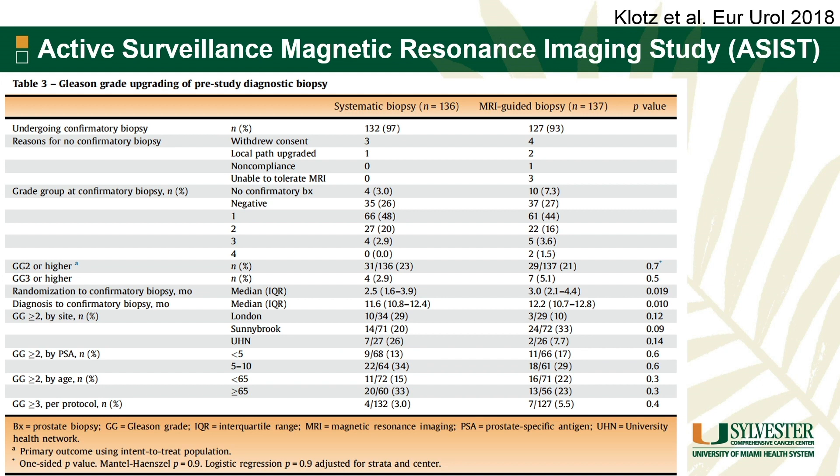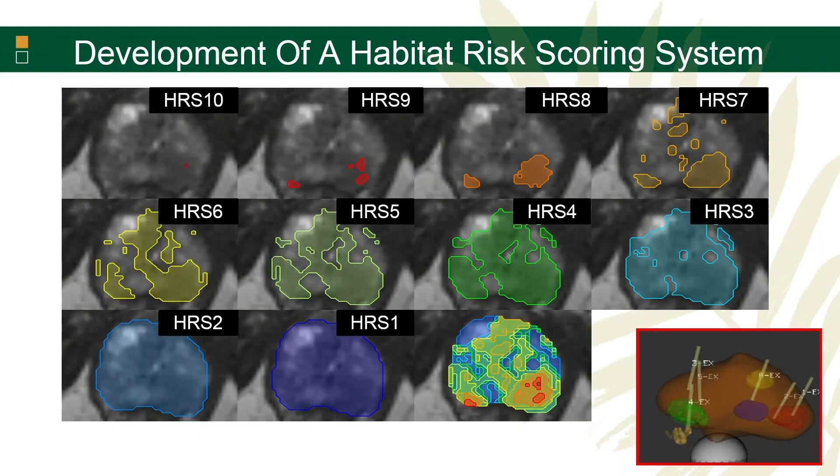This is data from Dr. Hayter's ASIST trial. When they looked at MRI in patients coming with a diagnosis of low-risk disease for a confirmatory biopsy, they were randomized to either a TRUS-guided systematic biopsy versus an MRI-guided targeted biopsy, and they actually didn't see any difference in the rate of upgrading at the confirmatory biopsy. This trial was mainly for guys with low-risk disease, and we don't know if this would change when applied to guys with more intermediate-risk features.